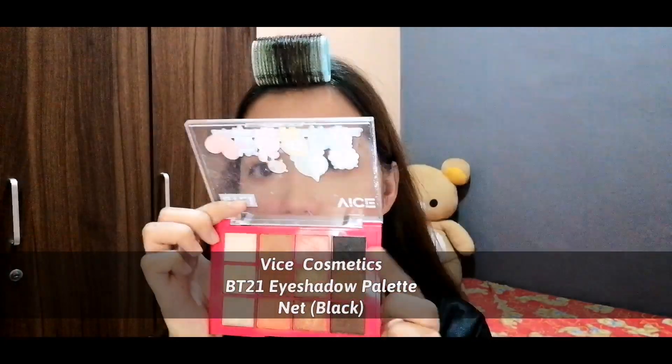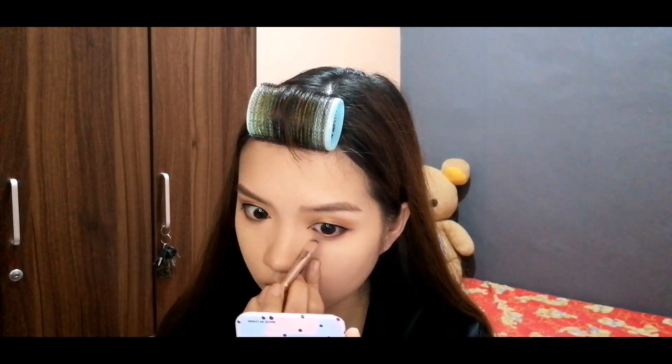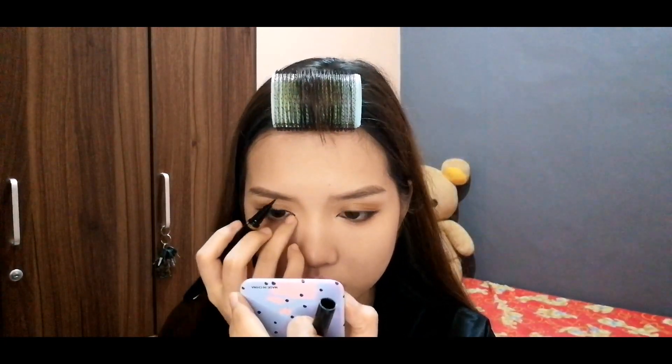I'm using the Vice Cosmetics BT21 Eyeshadow Palette, using the black shade on the palette. I'm placing it on my lower lash line and connecting it to the eyeliner. I'm also using a dazzle shade on my inner corners to emphasize the eyeliner.